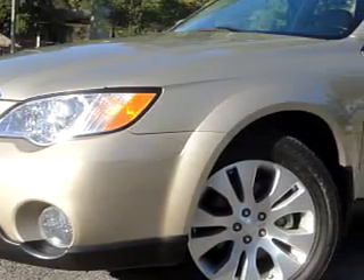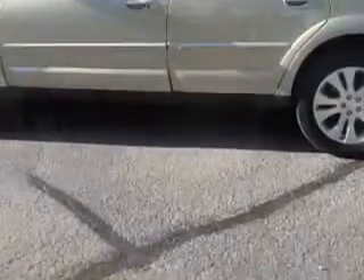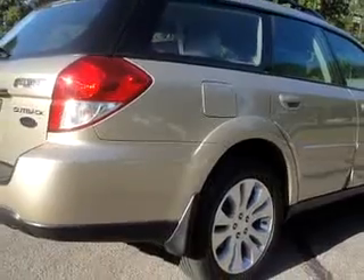Check out this Harvest Gold Metallic 08 Subaru Outback, equipped with a six-cylinder engine and an automatic transmission with 44,961 miles.